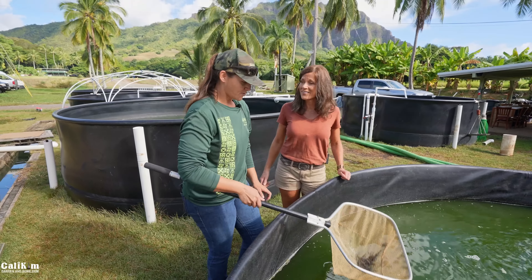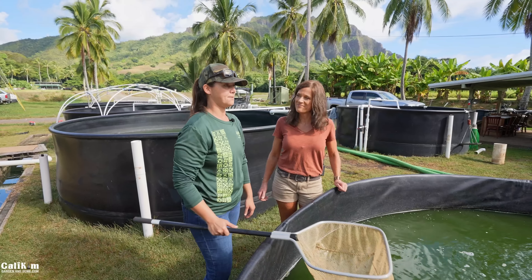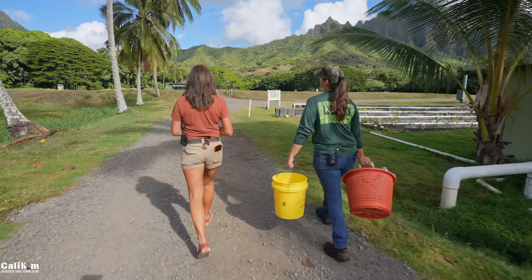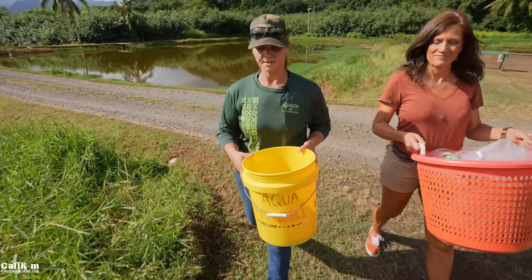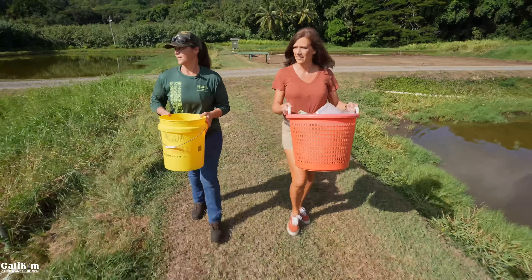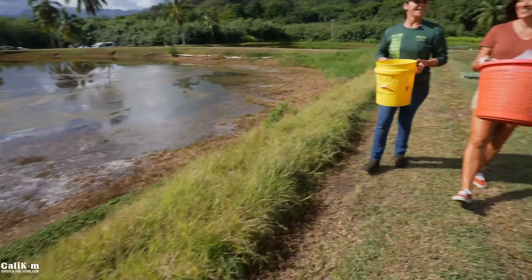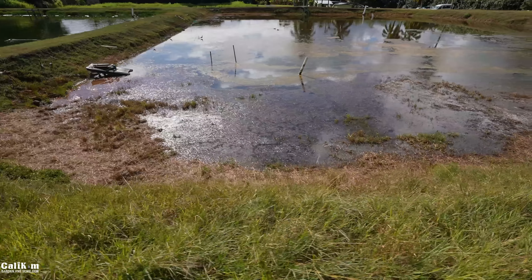The shrimp are supplied to the local community and several restaurants, including Fête, which recently won a James Beard Award. They're also sold through the Kualoa Grown market at affordable prices for the community. Currently nine ponds are in production, all dedicated to shrimp, with a normal stocking density of about 50,000 shrimp per pond. The brown color of the pond water is actually algae — phytoplankton — a living organism that helps the shrimp do better, though they don't consume it directly.